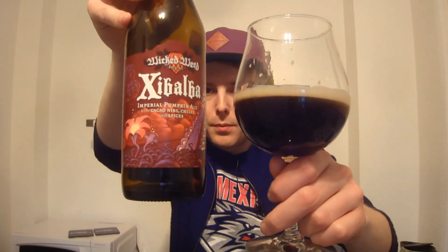I haven't had Southern Tier in ages though. We don't really seem to get Southern Tier in Denmark anymore, which sucks — they make some great beer, especially their Blackwater series dark beers. Guys, if you get a chance, definitely check out the Wicked Weed Xibalba Imperial Pumpkin Ale. Good stuff. If you can't get it locally, you can of course get it on Beer Gym.